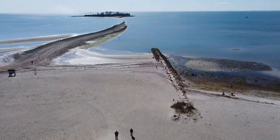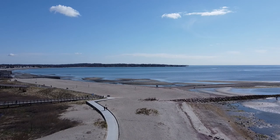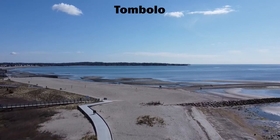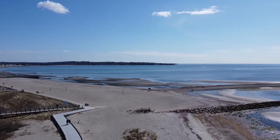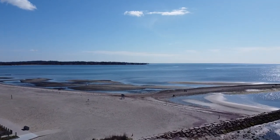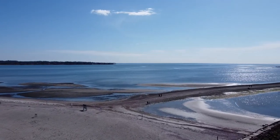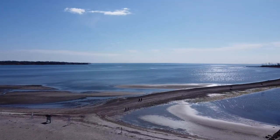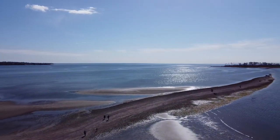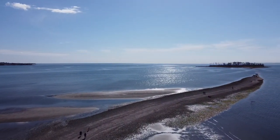Today we start off about an hour before low tide. The sandbar — or tombolo, to use the scientific term — is slowly being exposed. Its surface will be completely above water at normal low tide, but only for a short while until the tide comes back in. The term tombolo comes from Italian and means a natural sandy isthmus that connects an island to the mainland.